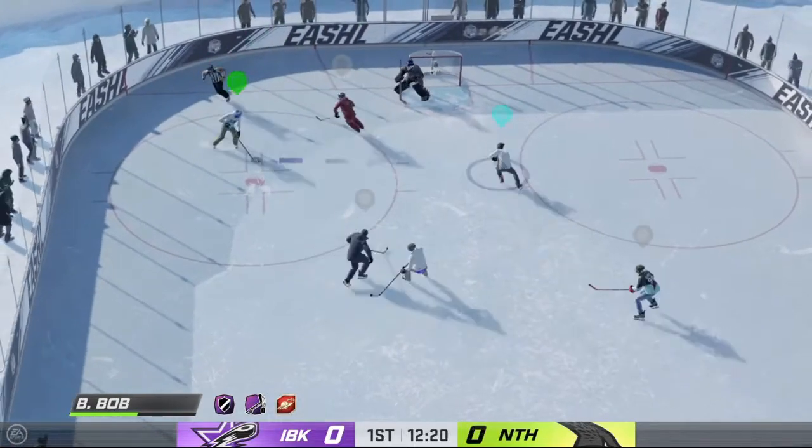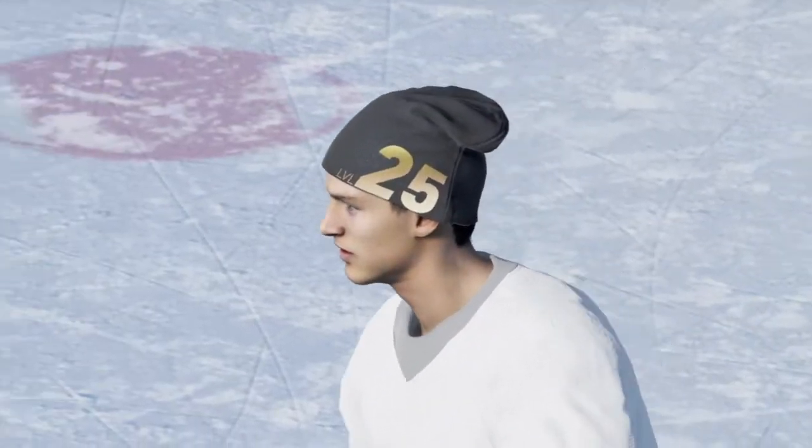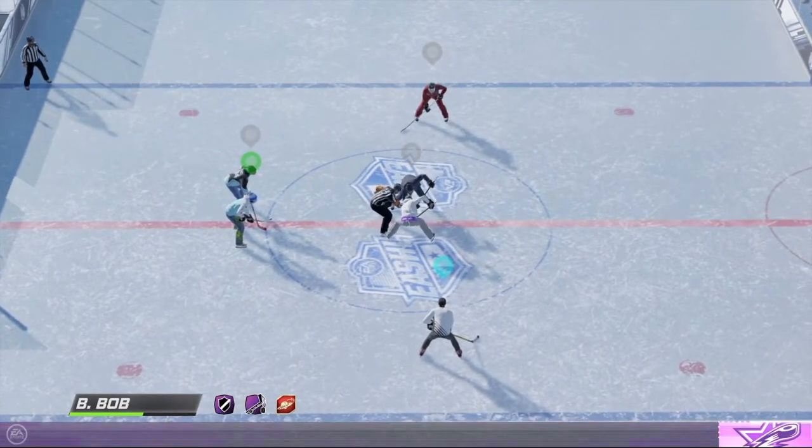The Icebreakers get a hold of the puck along the boards. Scores! What a shot! The Icebreakers have drawn first blood here in the opening frame. Relatively early first goal puts them in a nice spot here.